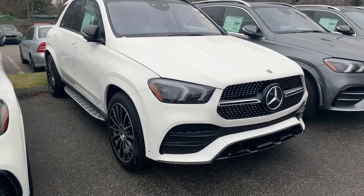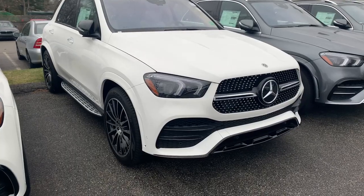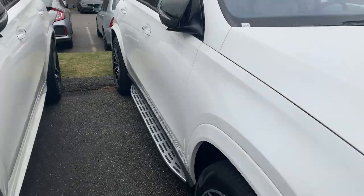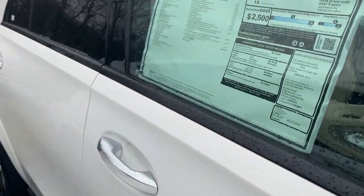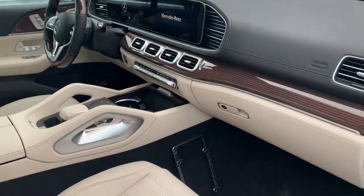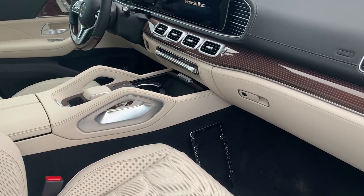Beautiful car — you can see it has the AMG trim package, giving you that grille look and the beautiful wheels. Let's walk around here. A little bit rainy today. Fully loaded, $82,000. A lot of nice features in addition to the AMG trim package: pano roof, heated steering wheel, exterior lighting package, and the acoustic comfort package. 362 horsepower. It's an extremely smooth powertrain with that 21 horsepower electric motor in the drivetrain. Nice veneer wood trim, beautiful seats.